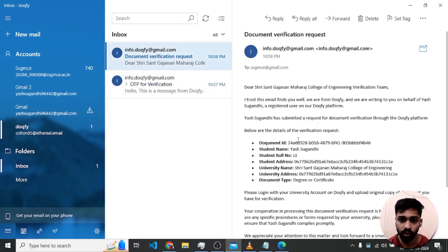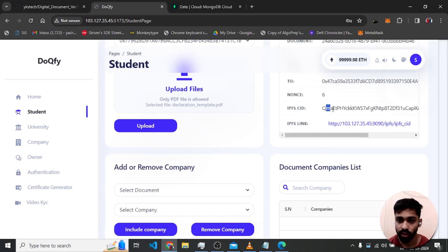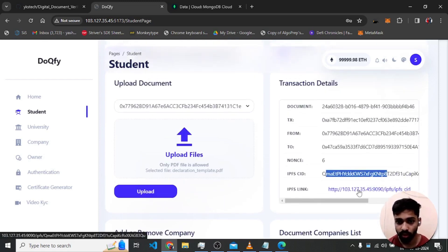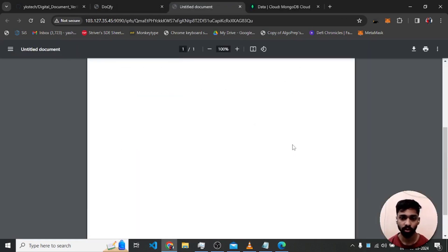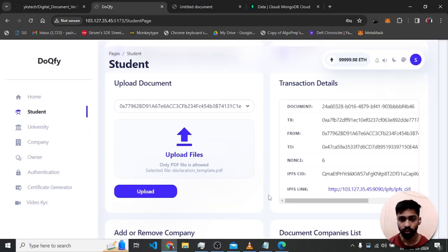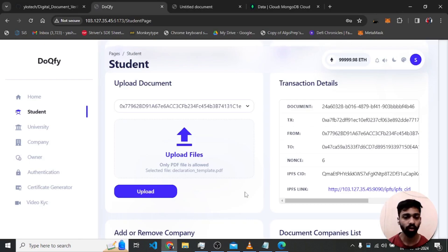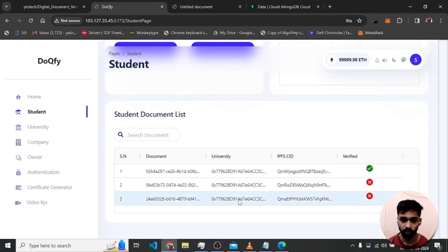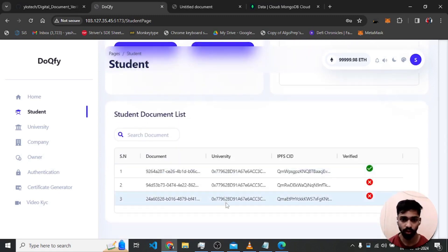After confirming the transaction, it shows 'document uploaded successfully' and an email is also sent to the student. The email contains the document ID, the transaction number from the account to the contract, and the IPFS hash ID. A link to the document uploaded on IPFS is provided, and clicking it shows the uploaded document. The email also shows document ID, name, university type, and other details.